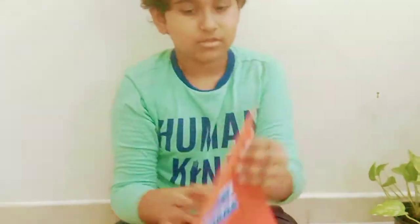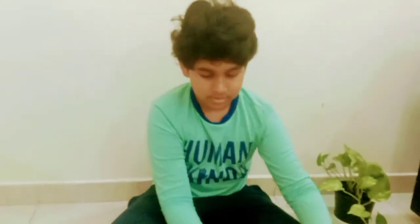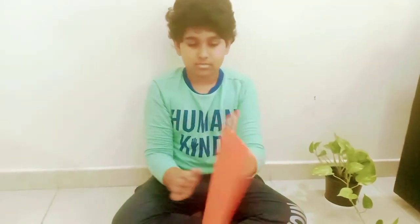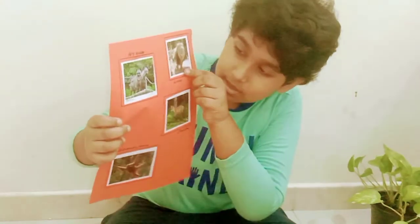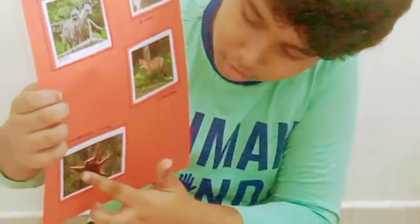Next, Forest Animals: Lion, Hyena, Jackals, Orangutan.